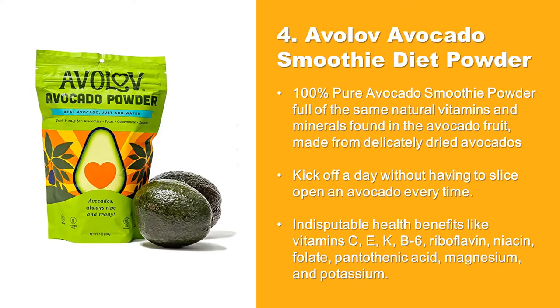Indisputable health benefits like vitamin C, E, K, B6, riboflavin, niacin, folate, pantothenic acid, magnesium, and potassium.